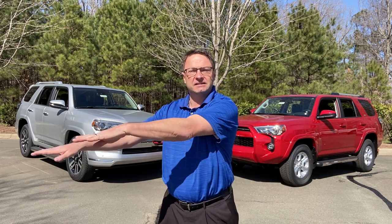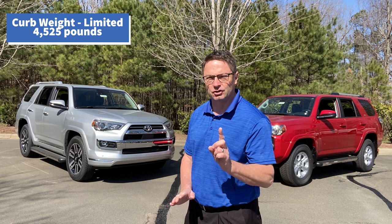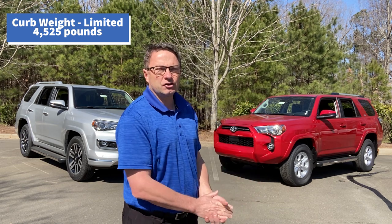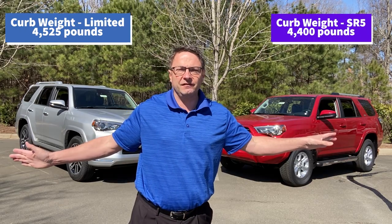I do take viewer requests — that's one way my reviews get better over time. They want to know, could I talk about curb weight? That's important when you hit the trails and when you accessorize, so you know how what you put on the car is going to affect hitting those off-road trails and passes. Curb weight on a Limited is going to be 4,525 pounds two-wheel drive. On an SR5 two-wheel drive, it's going to be 4,400. So 4,400 versus 4,525.